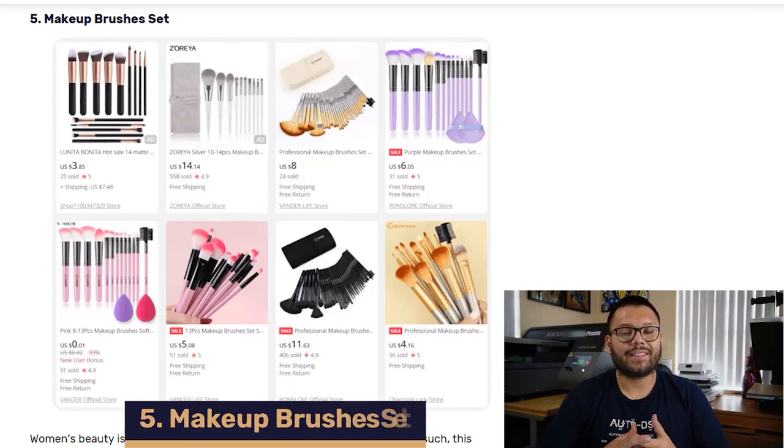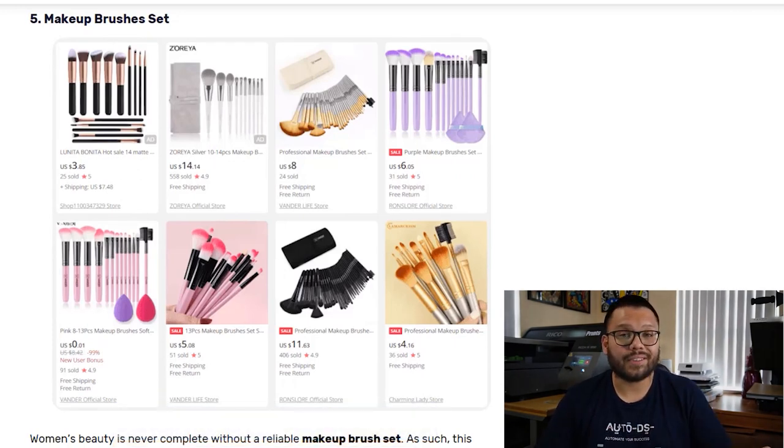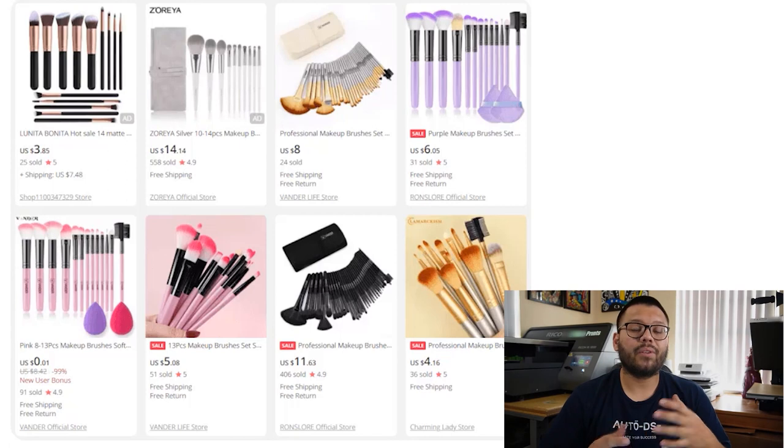In our fifth spot, we have Makeup Brush Sets. A beauty routine is never fully complete without a full set of makeup brushes. These brushes are used for a wide variety of applications such as foundation, contours, and a lot more. That's why we need to offer a wide variety of options to compensate for all the different applications. Also remember that people always do their makeup on the go, so you can upsell by offering something like a travel case.